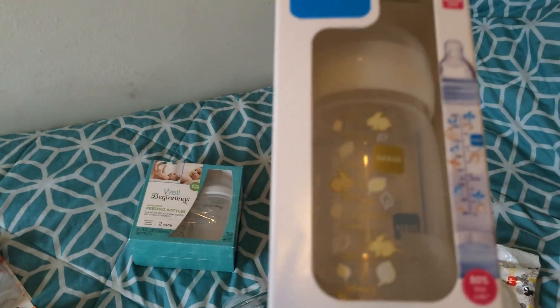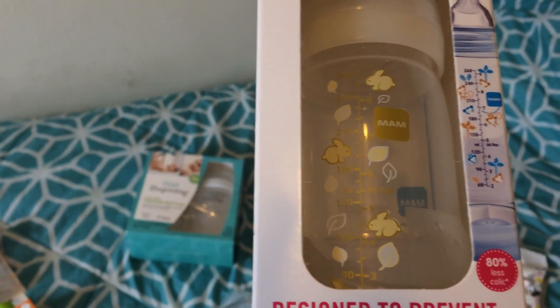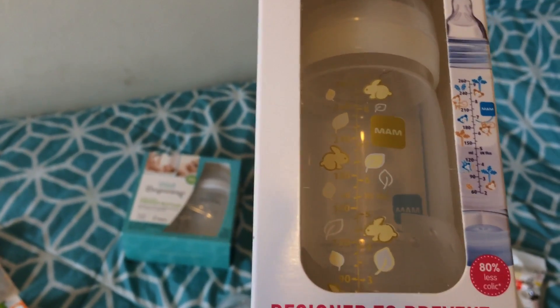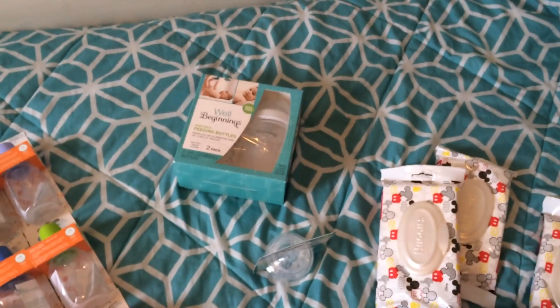The next thing I got is an older item — it's the MAM that has the yellow bunnies. This is the bigger size. It's for my Tegan kit, which is the kit I'm getting done after my Sally.